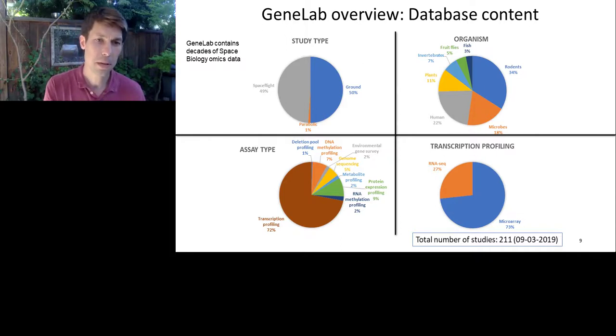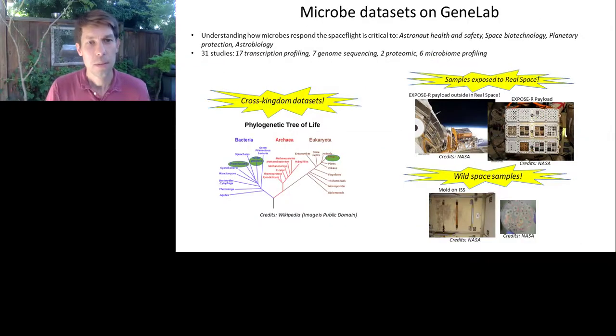Most of the GeneLab data system consists of transcription profiling, and most of that is microarray. Within GeneLab, there are a number of very interesting microbiology datasets spanning all three kingdoms — bacteria, archaea, and eukaryotes. They also include data for some very interesting payloads, such as the Expose-R payload in which microbes were exposed to true space to see what would survive the vacuum. But the main focus of what we're talking about are what we call wild space samples — profiling of the microbiome of the International Space Station — and in particular, the Microbial Tracking 1 data is within GeneLab.